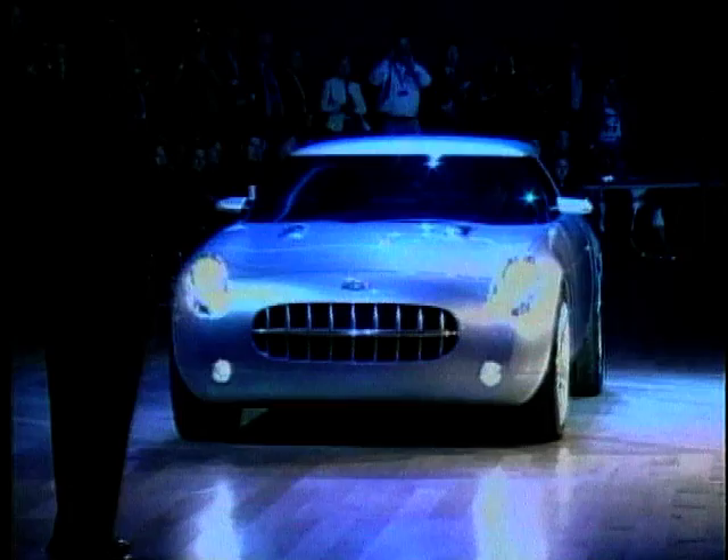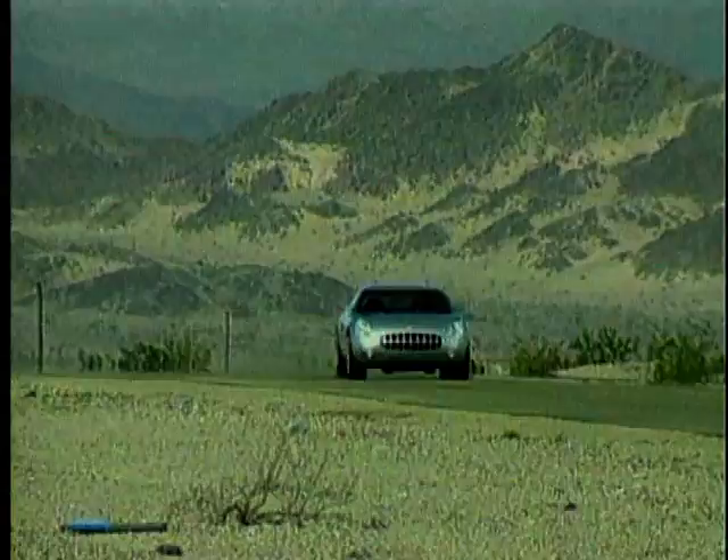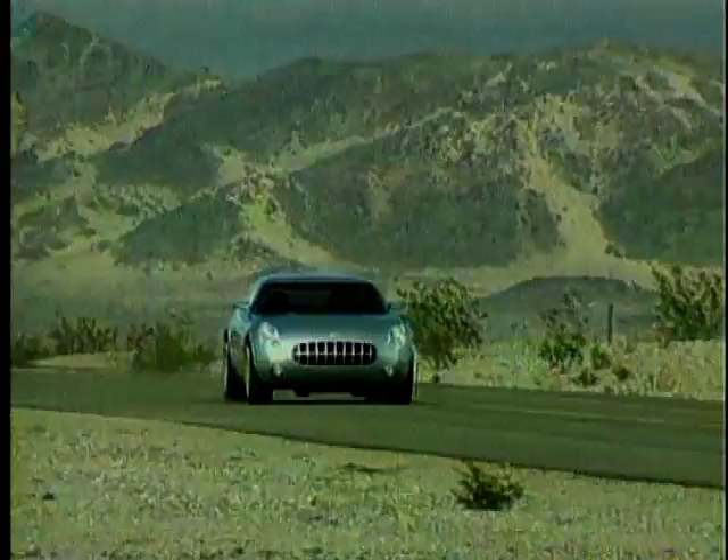The second of General Motors' concepts, based on their new Kappa platform, was this — the Chevrolet Nomad. The car shares the name and styling cues with a concept car from 1954. The 50s Nomad was based on the original Corvette, and you can still see the influence of vintage Corvette grille and round headlights on this car.